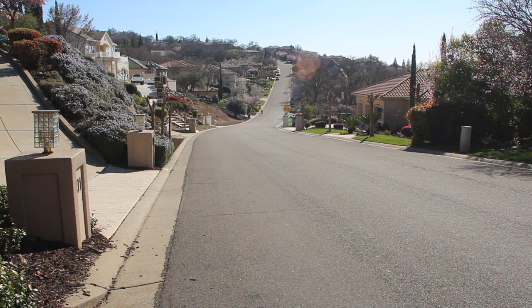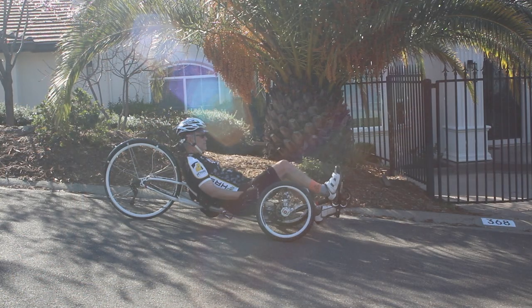We'll be making four runs with the road bike today, then four runs with the recumbent trike, and averaging the distances of each to see if we can come up with a clear winner. Here comes the road bike now — try and get a sense in relation to the camera of just where the road bike stops.